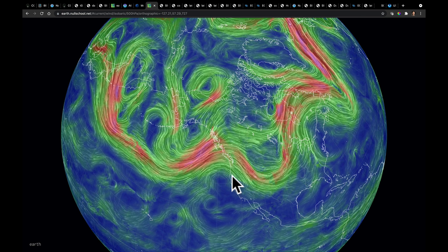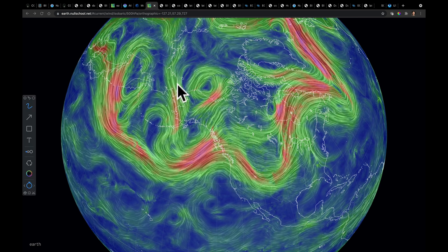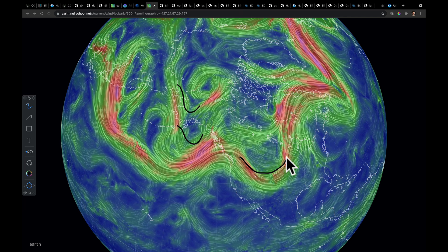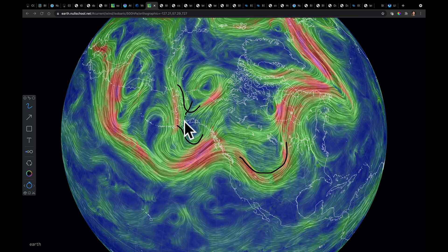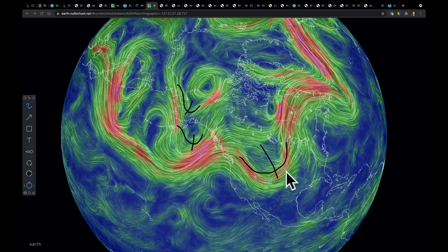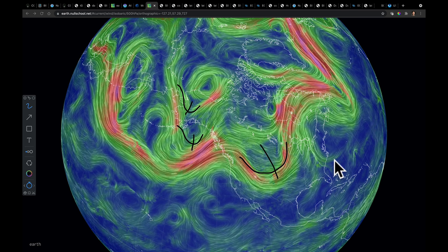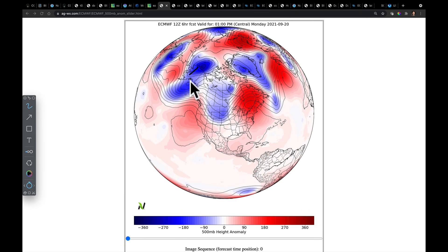We're now looking at the jet stream level flow over the Pacific, and what I'm watching most carefully is this trough, this trough, and that trough. The reason why is because as these pieces move — these short waves and then this longer wave — as they interact, it is those three features that are eventually going to drive the pattern, which is going to be quite wet in the Eastern Corn Belt. Let me show you what I'm talking about. You see them? One, two, three.